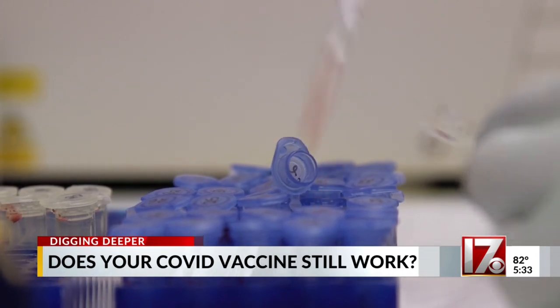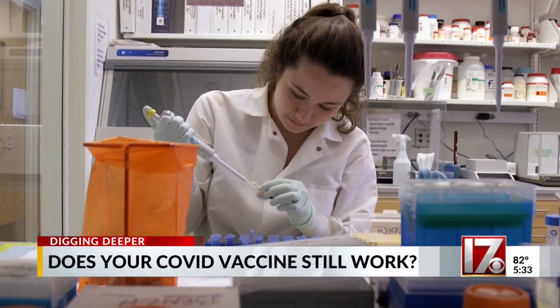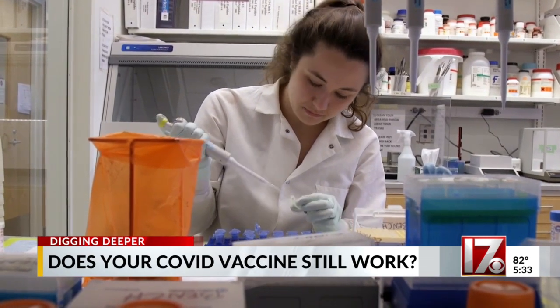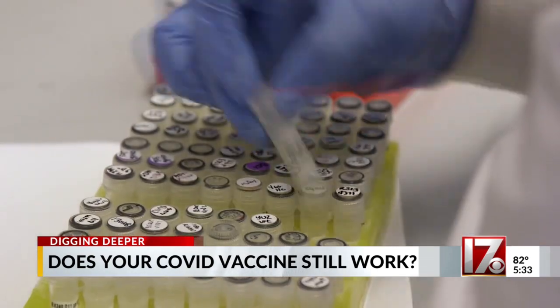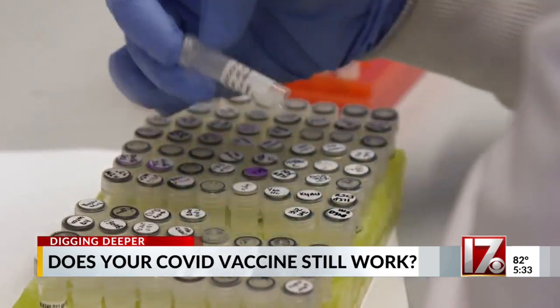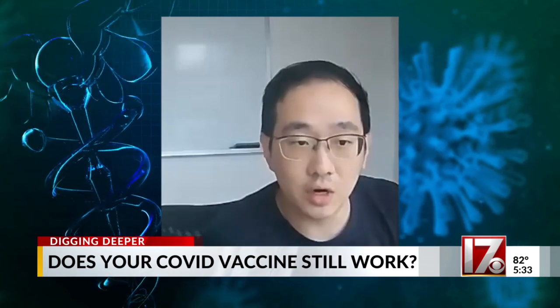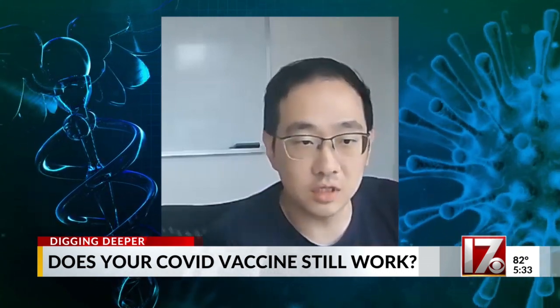The test mixes blood with some proteins from the COVID virus and waits 24 hours to see if the T-cells in the blood respond. Researchers say you shouldn't focus on the raw count, but where you fall compared to everyone else, and prioritize more shots for groups on the low end. You can now measure the T-cell response easily and understand what levels of T-cell response you have.